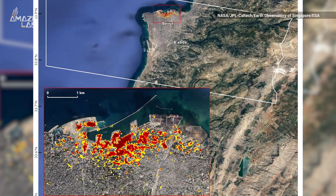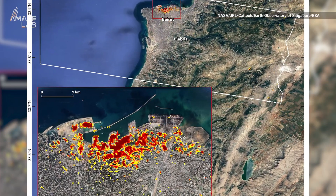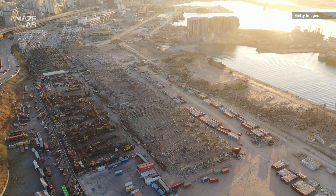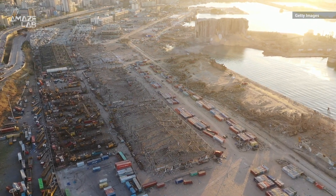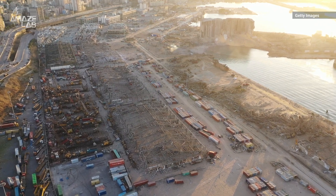Maps like this can help identify severely damaged areas where people may need help. According to CNN, the explosion in Beirut left at least 158 people dead, dozens are missing, and more than 6,000 people were injured in the incident.